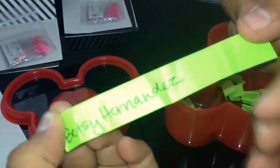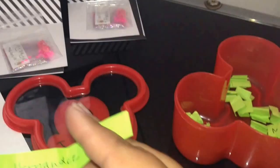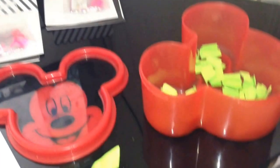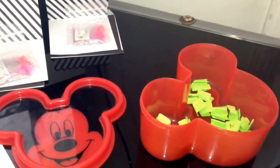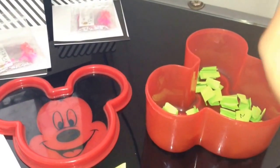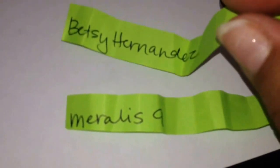Betsy Hernandez is my first winner! So let's choose the other one. And the second winner is Merales. Okay ladies, it's Merales and Betsy Hernandez — please comment on my video so I know you've seen this and that you are the winners.